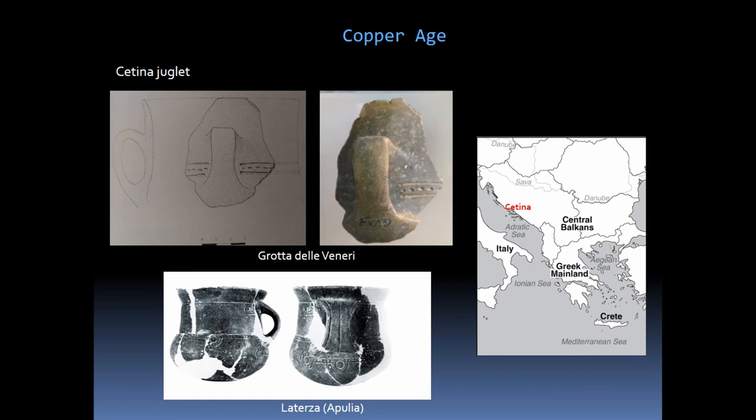Also worthy of note is a juglet decorated with horizontal engraved lines, which is compared to a similar vase found in the La Terza tomb III, also in Apulia, referred in the literature as coming from the Dalmatian context. As for the Bronze Age, the larger quantity of ceramic containers refer to generic forms, not attributable to specific phases or periods. Vessels and everyday objects documented in the cavity and in the cohabited sites of the area suggest a residential intense use of the caves during the 2nd millennium BC.